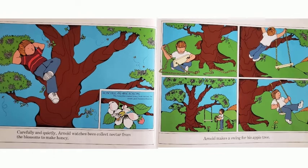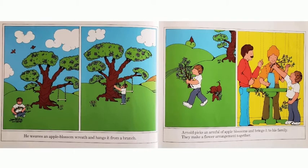Carefully and quietly, Arnold watches bees collect nectar from the blossoms to make honey. Arnold makes a swing for his apple tree. He weaves an apple blossom wreath and hangs it from a branch. Arnold picks an armful of apple blossoms and brings it to his family. They make a flower arrangement together.